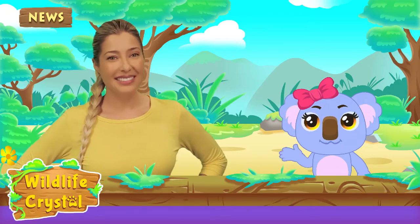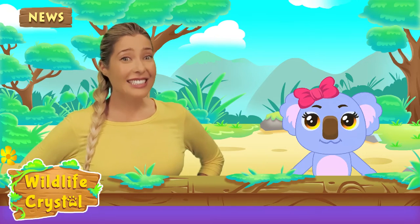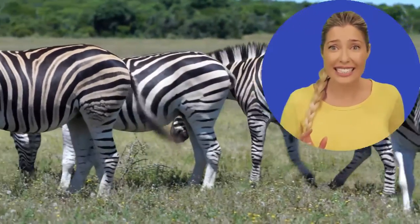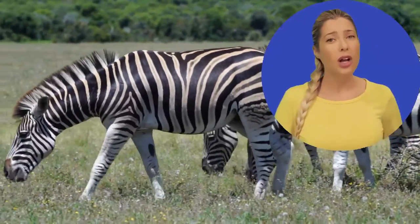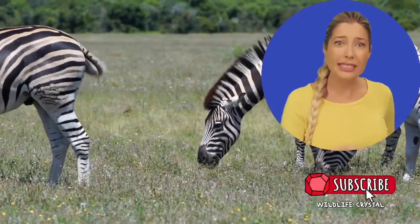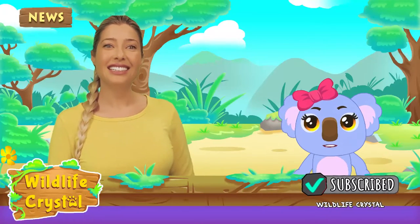So why else do zebras have stripes? Well, scientists aren't entirely sure. Their stripes perhaps serve to dazzle and confuse predators and biting insects, and like I said, control the zebra's body temperature. Although each individual zebra's stripes are unique, their stripes may have a social purpose, helping zebras recognize one another.